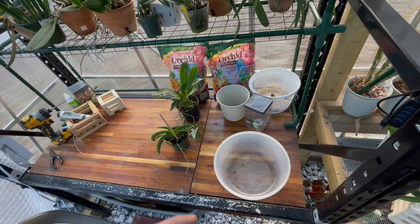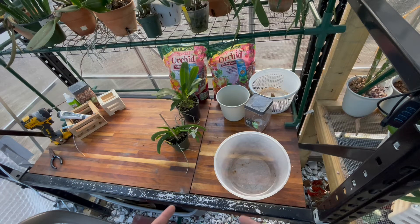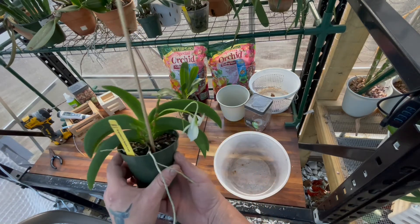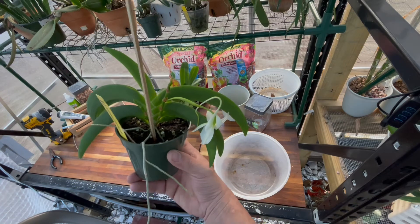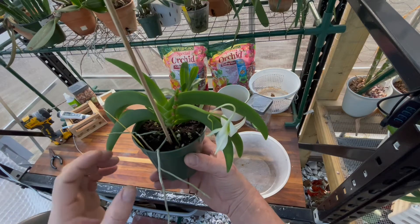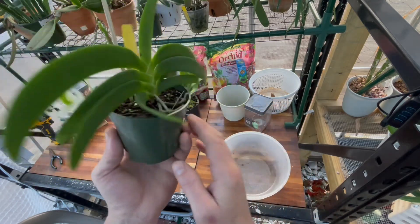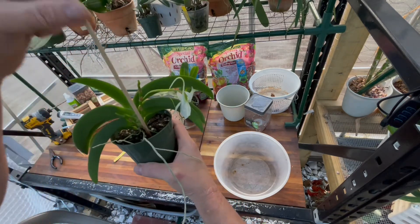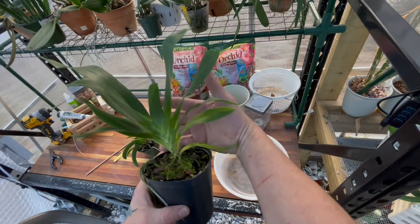I've got two orchids I want to repot today. My videos are never planned, it's kind of random how I do this. One is my Angraecum leonis right here that I recently got and it's still in bloom. Some people might say why repot while it's in bloom, but what I'm really worried about is getting this vandaceous type orchid out of this potting soil — it has to be done today.